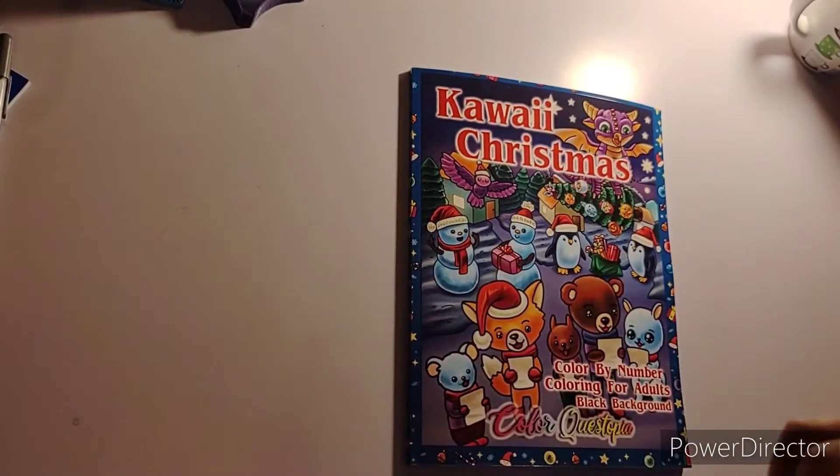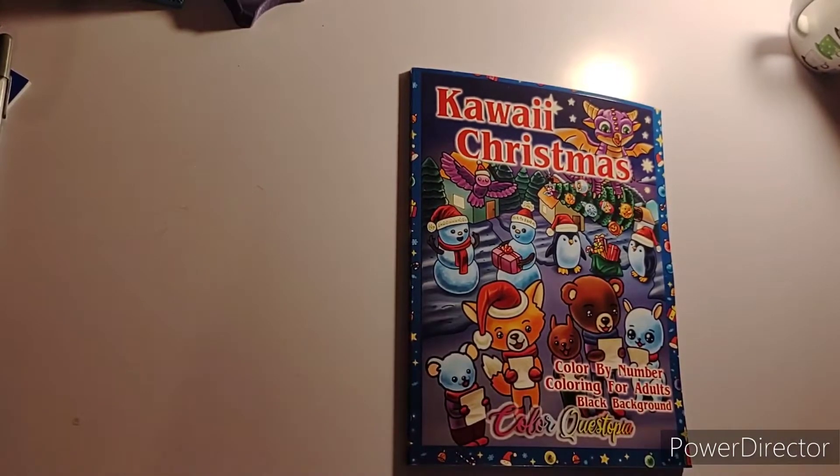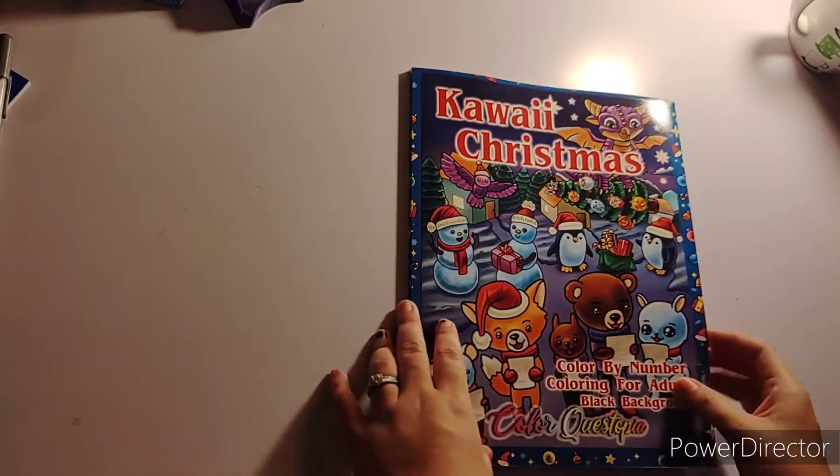Hello, hello everybody! It's Crafting with Christy and today I have a flip through for you. This was sent to me by ColorQuestopia. Thank you ColorQuestopia for sending me this book. I absolutely love this book. I have not colored anything in it, but I am here to show you a flip through of Kawaii Christmas.